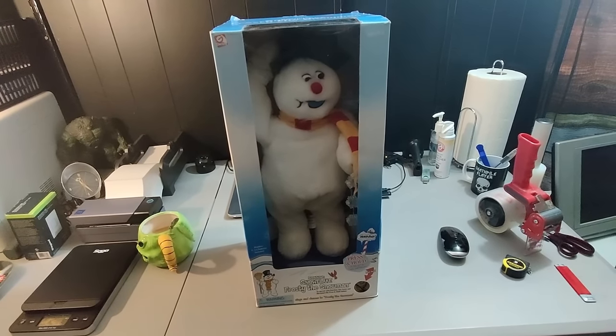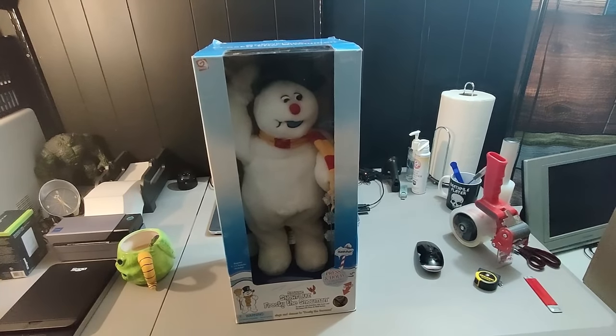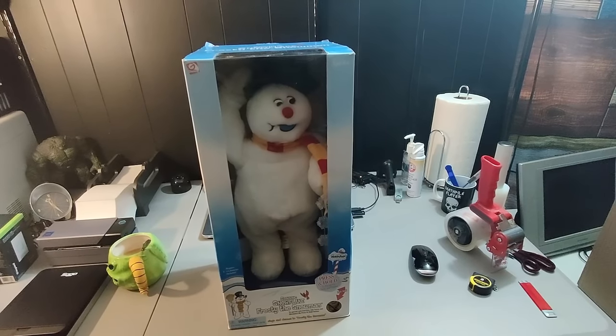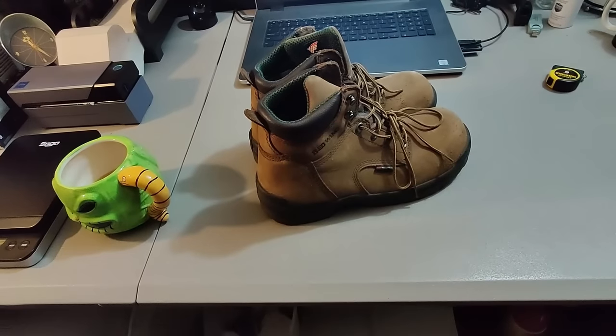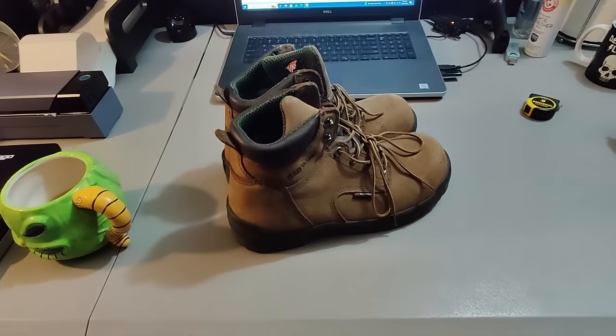Sold this Jimmy Frosty the Snowman dancing and singing toy figure. Got this for $10 at Goodwill and sold it for $40 plus shipping — only took a couple days to sell.